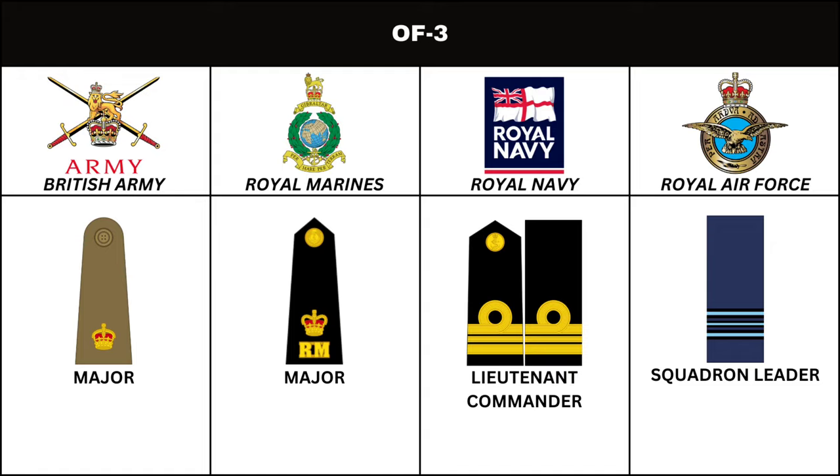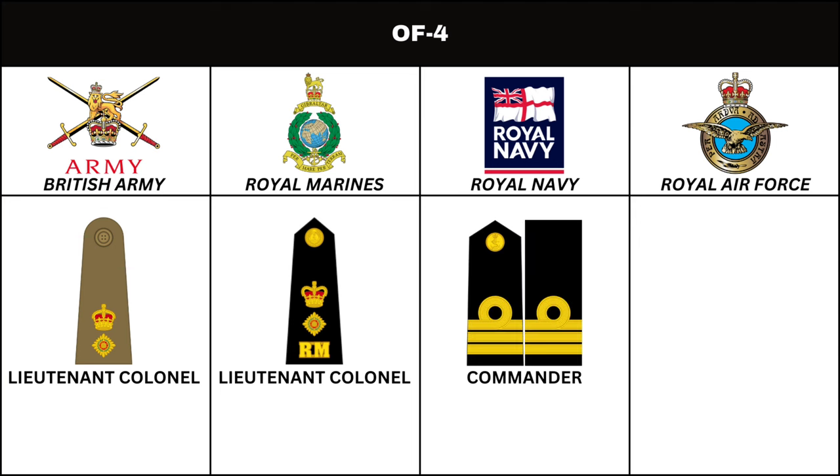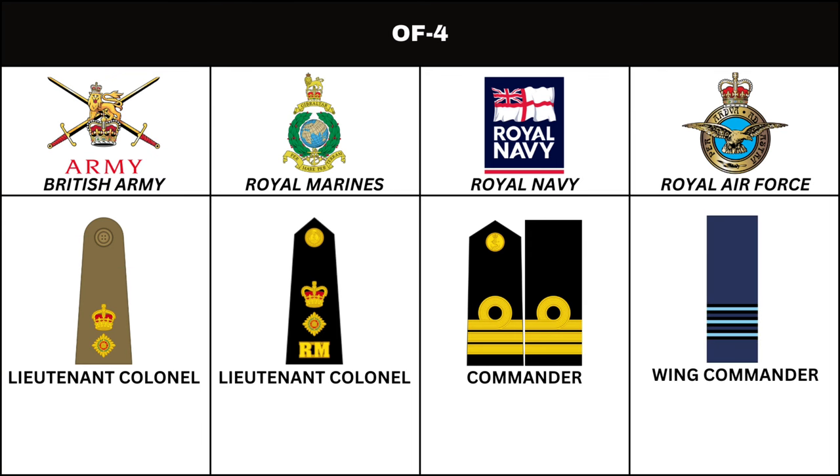Next in order of seniority, in the British Army and Royal Marines, is the rank of Lieutenant Colonel. In the Royal Navy, the equivalent is Commander. In the Royal Air Force, the corresponding rank is Wing Commander.